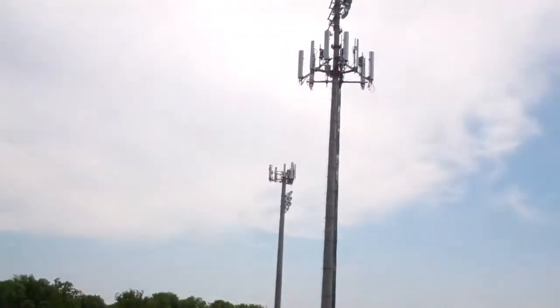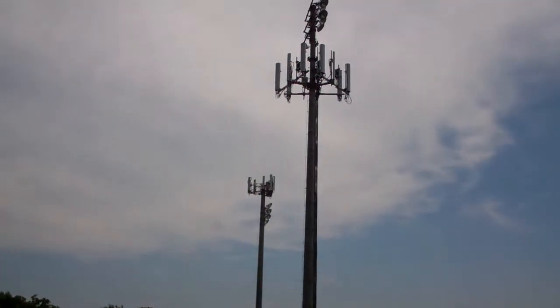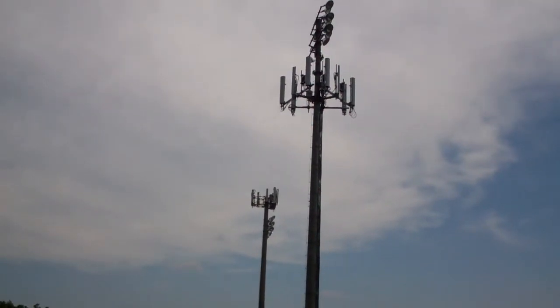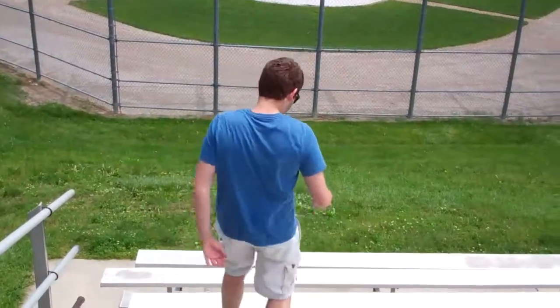This is the fifth tower of the day we visited — it's the far one over there, not the closer one. If you notice, it has a triangle shape. Cell phone companies use that shape because it covers the most area with their hexagonal areas that they set up. Right now we're at beautiful Seaholm High School in Birmingham, Michigan.